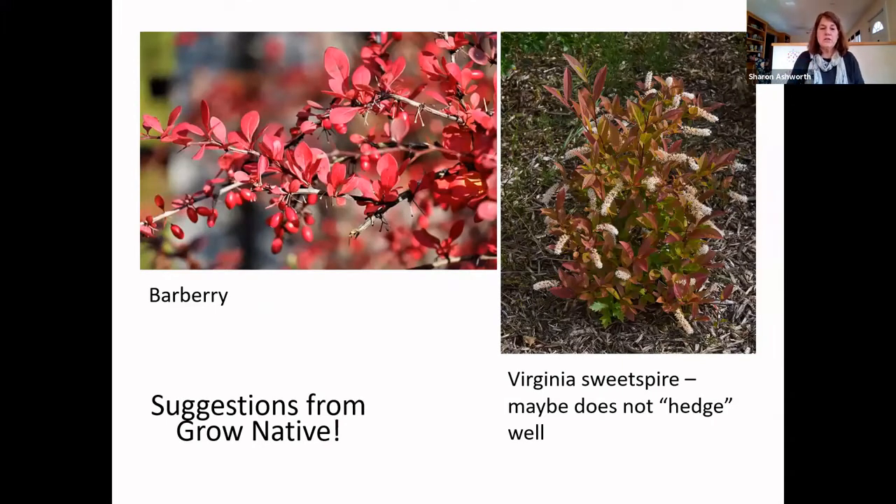Barberry is all over the place and a potential native replacement is Virginia sweet spire, which is native to this general region. But it might not hedge as well as barberry if you really want a tight hedge. It's a beautiful little plant and does very well, though it does not have the thorns that barberry has.